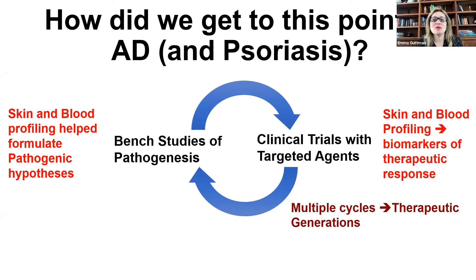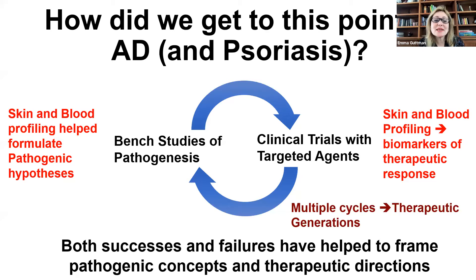How did we get to this point of therapeutic development in atopic dermatitis and also in psoriasis? This was possible through bench studies of pathogenesis with biomarkers that led to clinical trials with targeted agents that also had biomarkers of treatment response. After multiple cycles, we got this amazing therapeutic development that we are experiencing now in both psoriasis and atopic dermatitis. Both the successes but also the failures really helped us frame the pathogenic concepts and the therapeutic directions we are going.